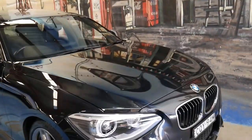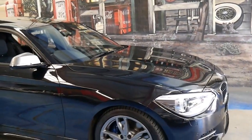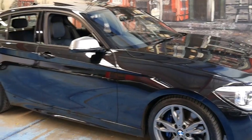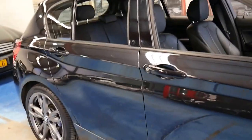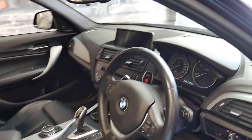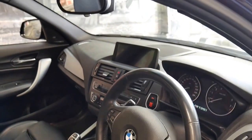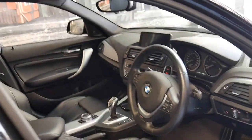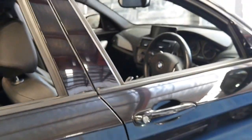If you're buying an M135i or any high-performance car for that matter, you really need to make sure it's been looked after like this car has. It's got two remote keys, which is another good question to ask any dealers if you're looking at other cars. But if you're looking for an M135i that has low kilometres, is well looked after, and is serviced up to date, this is a car I think you should look at.